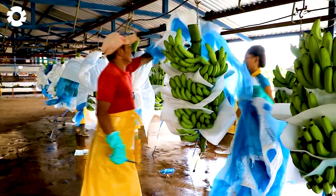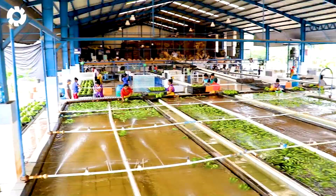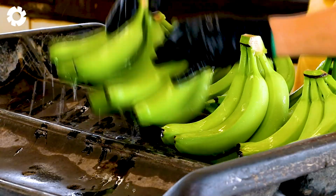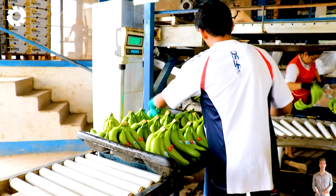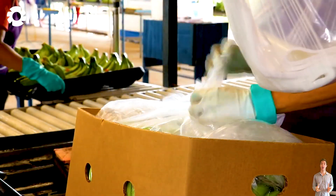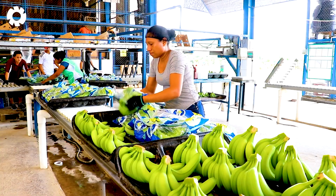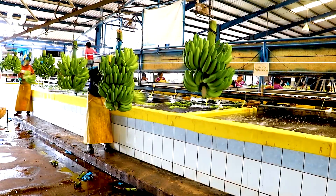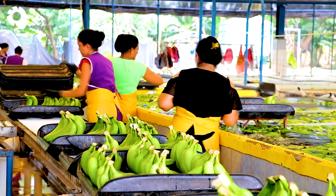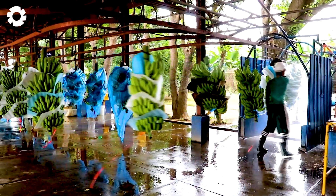After being thoroughly washed, the fresh bananas are carefully packed by workers and neatly arranged into each box. Every step is carried out smoothly and meticulously, from selecting the perfect bananas to arranging them in a way that ensures not a single banana is scratched. The workers perform their tasks with skill and dedication, delivering high-quality banana boxes ready for the journey to the consumers.